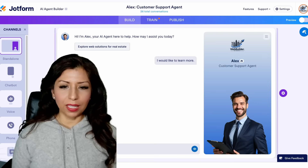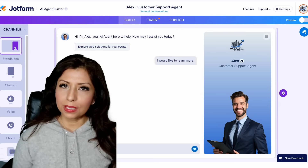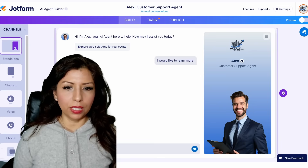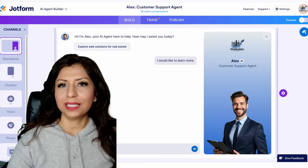Think of Alex as your 24/7 digital assistant. Whether you're exploring our web design packages, need marketing services, or you just want to ask a quick question, Alex is always ready to help.